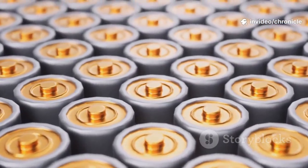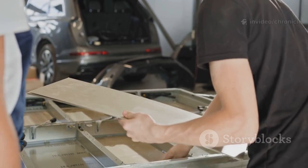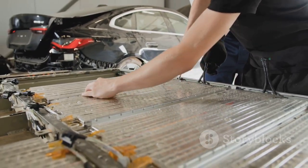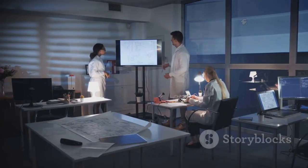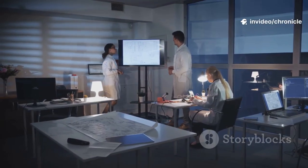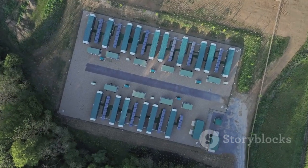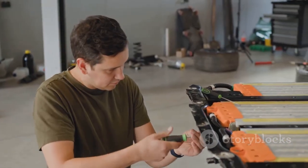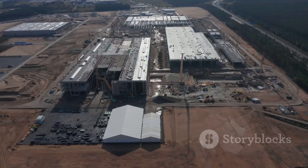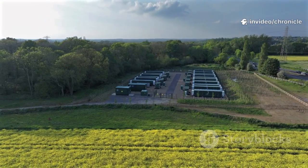Lithium-ion batteries have ruled for years, powering everything from phones to Teslas, but they're expensive, rely on rare materials, and can overheat. We've pushed lithium-ion as far as it can go and now we need something better. The big question: can we build a battery that's cheaper, safer, longer lasting, and greener? This isn't just about cars — it's about the foundation of our clean energy future. It's a massive engineering challenge, and Tesla is taking it head-on. Their answer: a complete reimagining of what a battery can be.